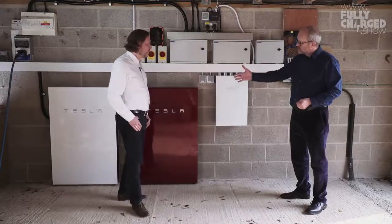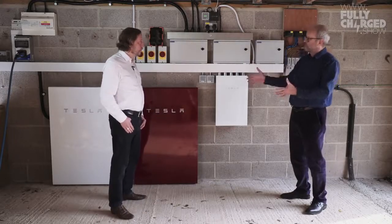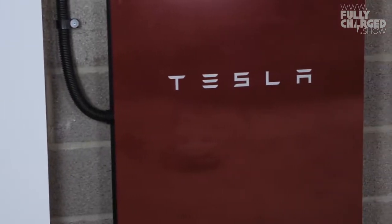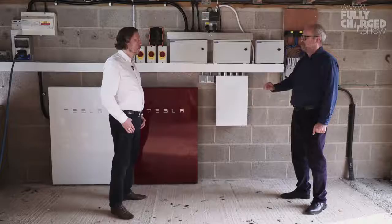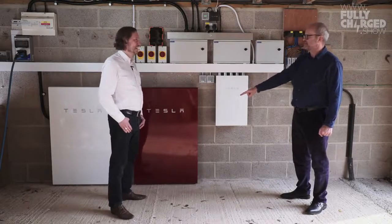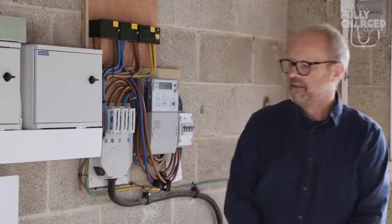I just want to mention that this is called the Signature Powerwall — that's what it's called — and on the Tesla website it's signed by Elon Musk. He doesn't like me; he hasn't done it. I'm taking it as a personal affront — he didn't want to sign mine.